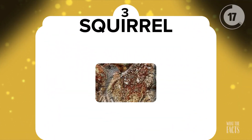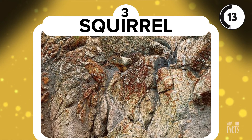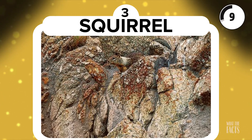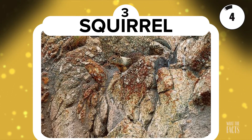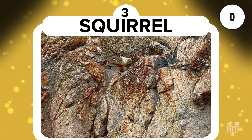Squirrel. This next one is a little bit difficult too. Can you spot the squirrel in this photo? Hint: try to look for the small black speck, which is the squirrel's eyes. If you still aren't able to find where the squirrel is, he's right there.